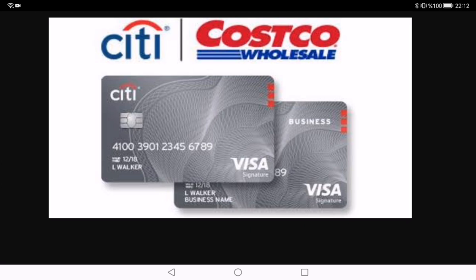So I think that's enough for the Costco credit card review. Thank you so much for watching this video — please watch other videos and share your comments.